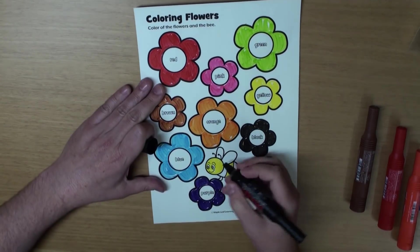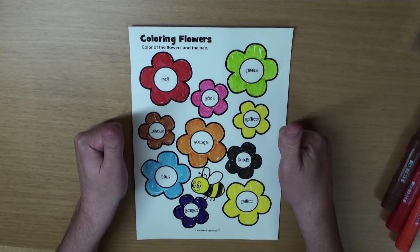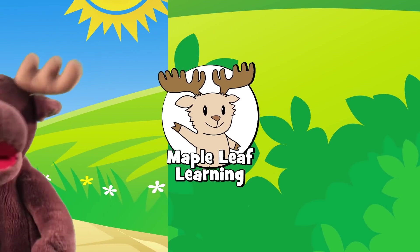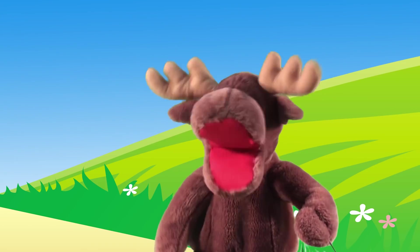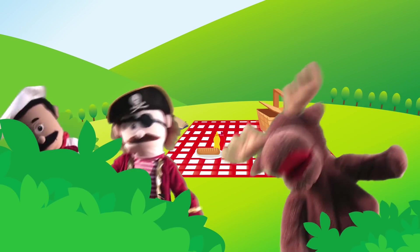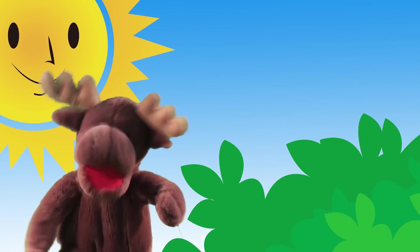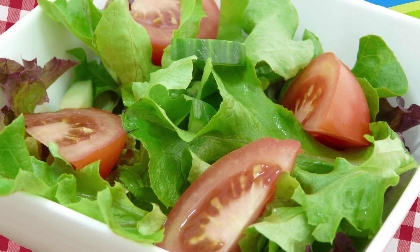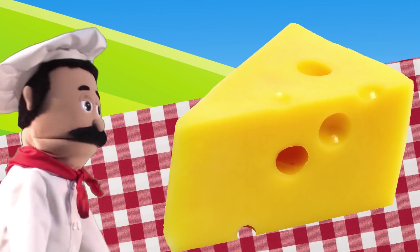Hey, I know a great song to sing at springtime. Let's sing, okay? Yeah. Maple Leaf Learning — what a beautiful day. What do you want to do today? Hey, I've got an idea! We're going on a picnic, going on a picnic, going on a picnic! Picnic! What do you want to eat? Hey, what should we bring on our picnic? Salad! Chicken! Cheese! Yummy, yummy, yum yum yum!